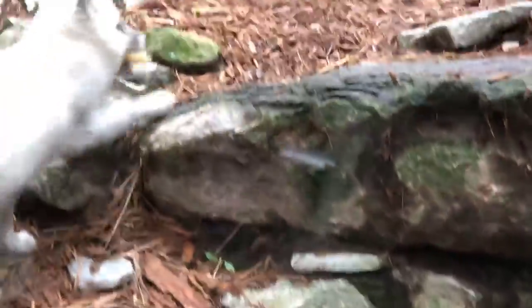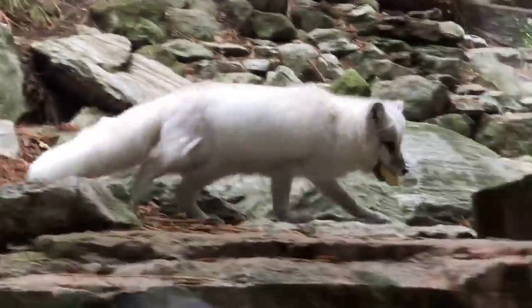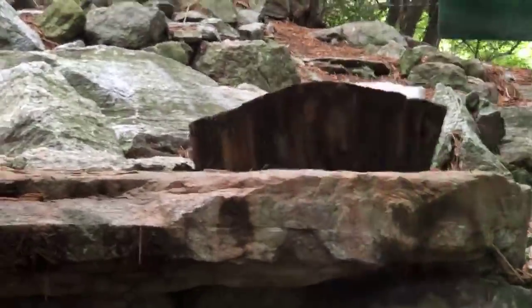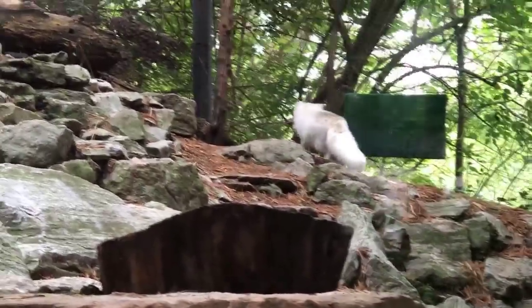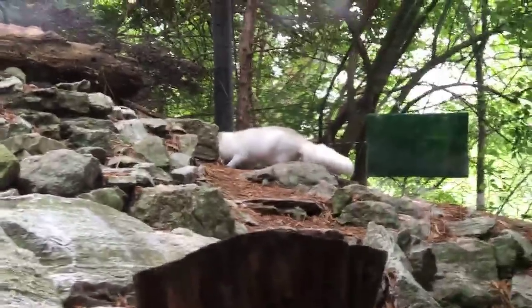We want to thank everybody for tuning in to us today. We have a really cool activity for you guys to check out where you can make your own arctic fox and make him or her go through the summer and winter coat color change. Thanks everybody, have a fantastic day.